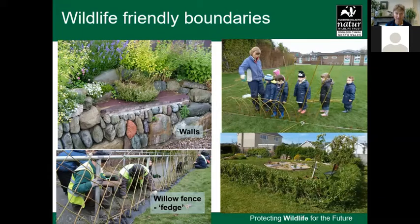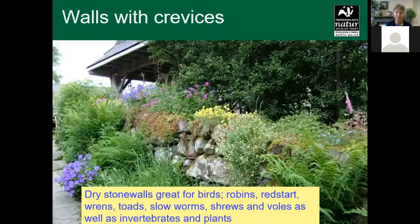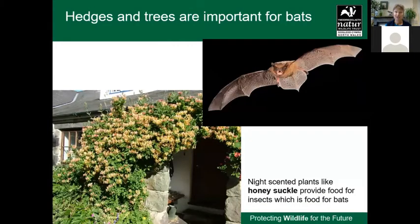There's a fantastic stone wall with herbs and flowers in the background. Living in North Wales we have a lot of stone walls, so if you're lucky to have one, why not stick some plants on top of it — a great habitat for many different animals. Hedges are also important in the landscape for bats, who use them to navigate and feed along. Including night-scented plants like honeysuckle provides food for insects — mosquitoes and other insects — which in turn is food for the bats.